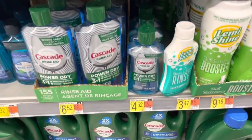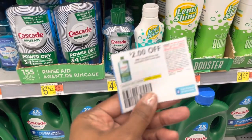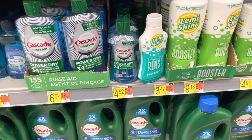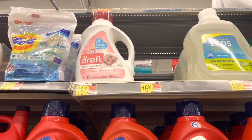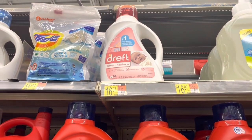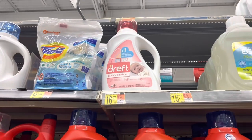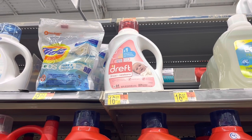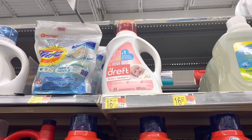Here's another deal on dish products — you can pick up this Cascade Rinse Aid Power Dry at $4.52. Use this $2 coupon out of the P&G and get back $2 for it on Ibotta, leaving it at just $2.52. If you know anyone having a baby or you've got a baby shower coming up, look at this giraffe Pampers at $16.97. We got a lovely $3 coupon in the P&G plus a $3 rebate on Ibotta, leaving that at just $10.97. That's not a bad deal for a 64-load dresser.